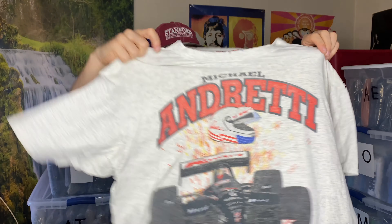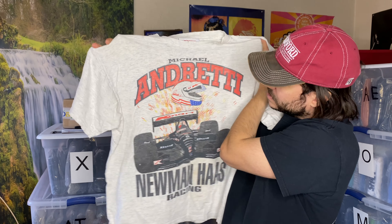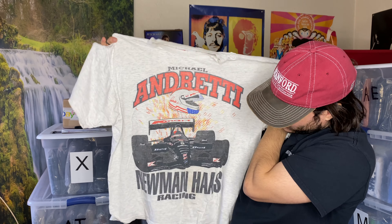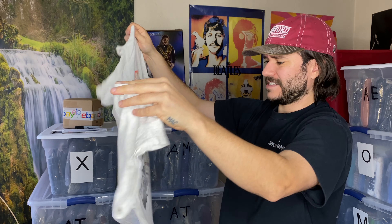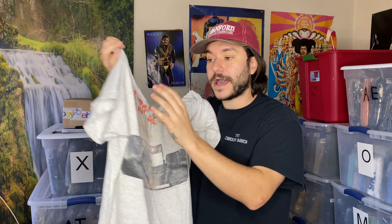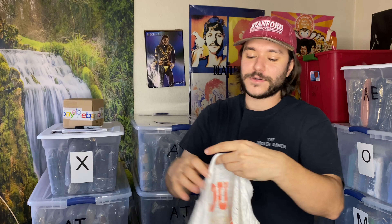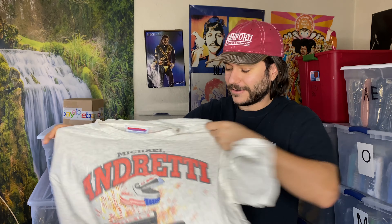We got a little vintage shirt — this is the only vintage shirt I think I found. I grabbed it, and then this guy was like, whoa. So I think it's good. It's got Michael Andretti — this is like a Formula One kind of guy. Single stitch. I don't like when vintage people on YouTube say 'we got a hit on the back' or 'a little hit on the sleeve.' And I don't like when people call it a piece either. It's just fabric.